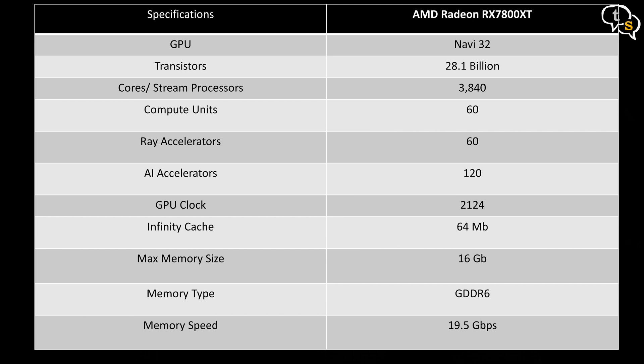The 7800 XT has 60 compute units, 60 ray accelerators, a 2124 MHz GPU clock, 64 MB Infinity Cache, and 16 GB of GDDR6 memory.